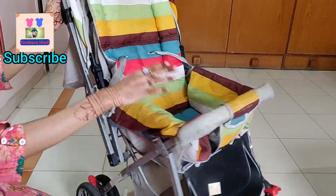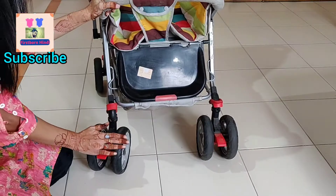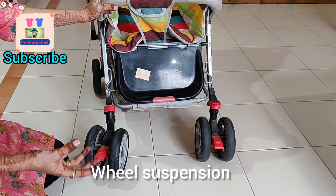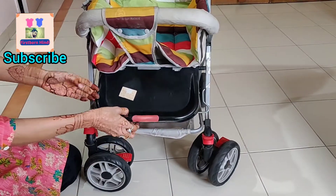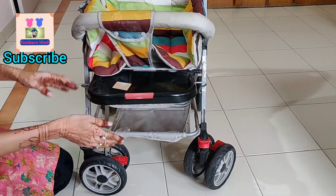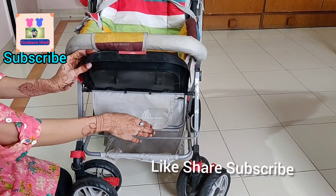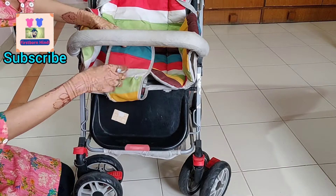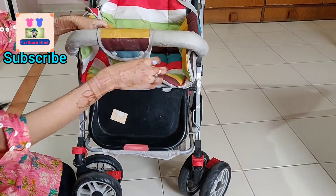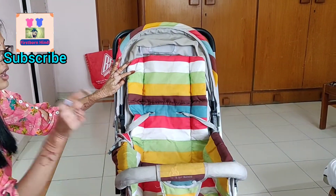The back portion of the seat can also be removed. There is a safety bar as well — the child will sit here, we lock it in place together, and the child can sit very comfortably. This stroller is suitable for 0–3 years, with a baby weight capacity of up to 20 kg.